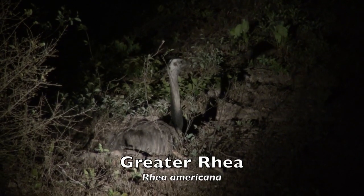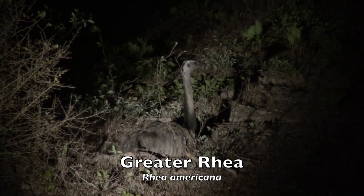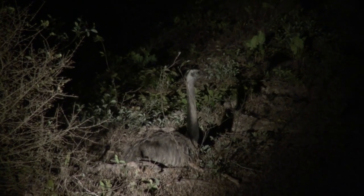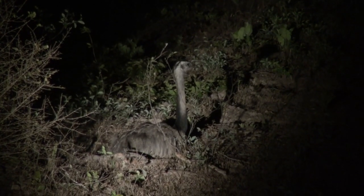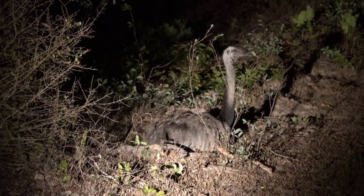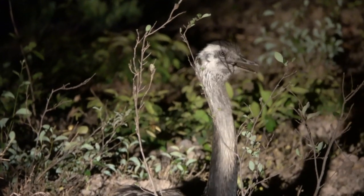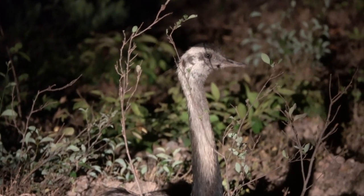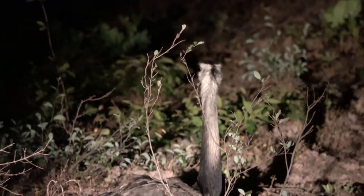The greater rhea is South America's largest bird. It is flightless, with a smaller relative, the lesser rhea, restricted to Patagonia and the Andes. As in all ratites — such as ostriches and emus — the males of the greater rhea incubate and raise the young. Males mate with several females, all of which lay eggs in a common nest. It is not uncommon to see a male caring for twenty or more striped young. The greater rhea is found in grasslands, savannah, or grassy wetlands in southern South America, but much of their habitat is becoming cropland, which may be reducing available habitat.